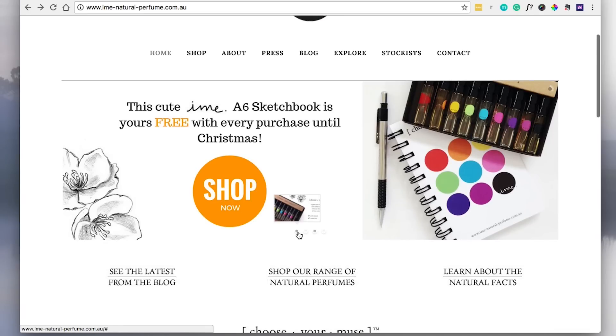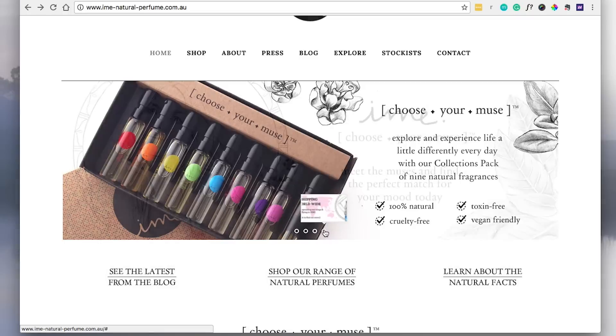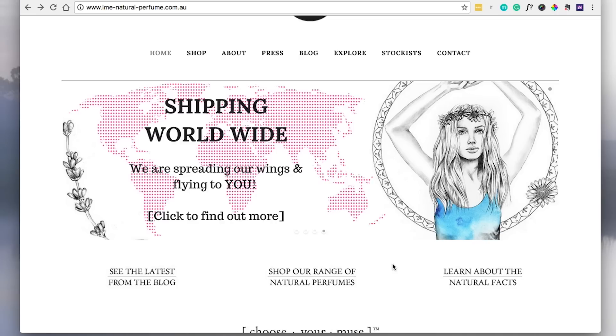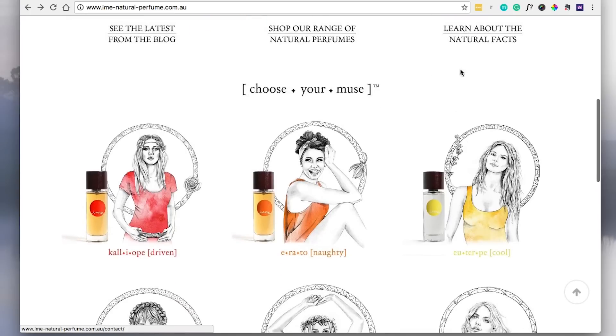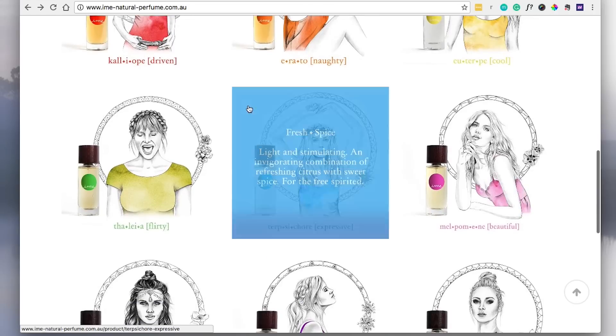There are a couple of points in here that are quite important: the 100% natural, cruelty-free, toxin-free, and vegan-friendly claims. And also — as you can see how difficult the slider is to navigate — the shipping worldwide is also probably quite important to have right up the top, just so any international visitors can tell instantly that they'll be able to get this product. I would suggest just having a list right up the top that says all of these points, then going straight into these really striking pictures of their products.